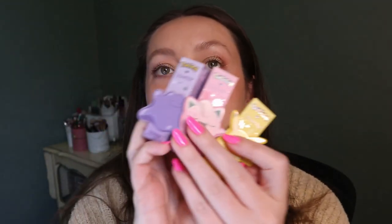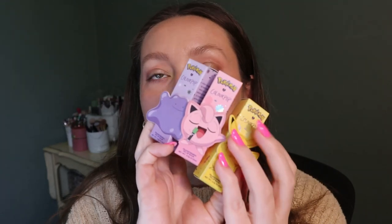That was the full set of the Beauty and the Beast collection — it was a smaller collection overall. Let me know if you want to see any looks using this or any of the other items. Now I have the Pokemon collection, which is a lot of things, so let's start with the lip balms.